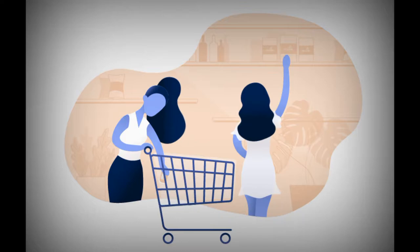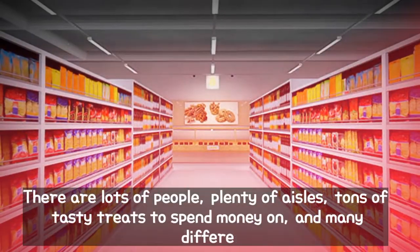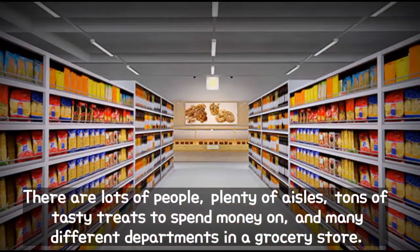Grocery shopping is nothing but a personal and unique experience. No two shopping lists are the same. People develop and evolve their groceries to suit their needs and situation. There are lots of people, plenty of aisles, and tons of tasty treats to spend money on.